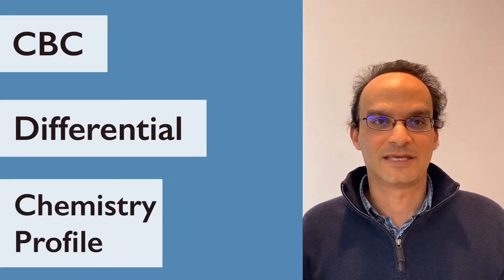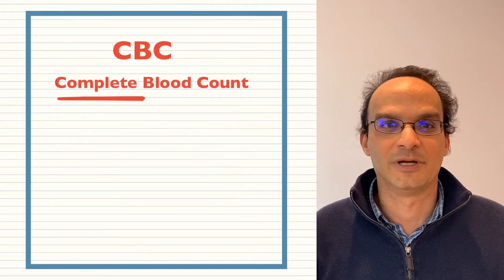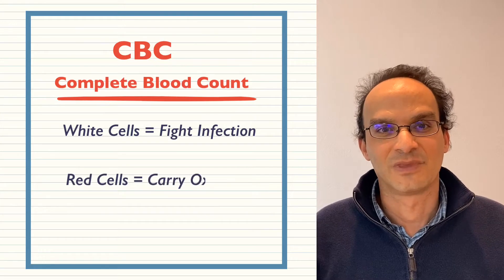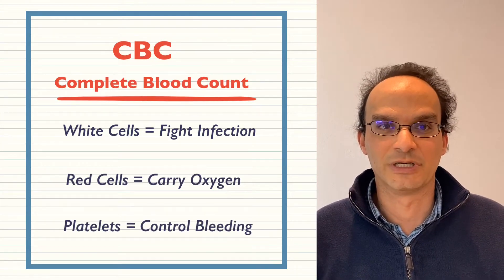There are several blood tests that you will pretty much have every time you have a test. These are the CBC, the differential, and the chemistry profile. CBC stands for complete blood count. This looks at the counts of the white cells which fight infection, the red cells which carry oxygen, and the platelets which control bleeding.